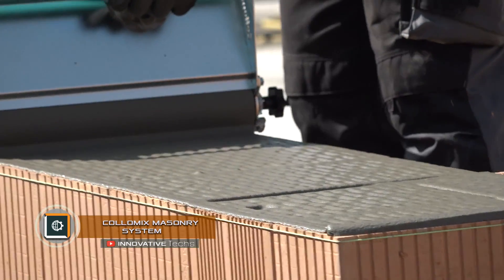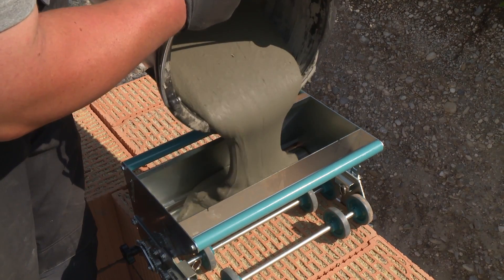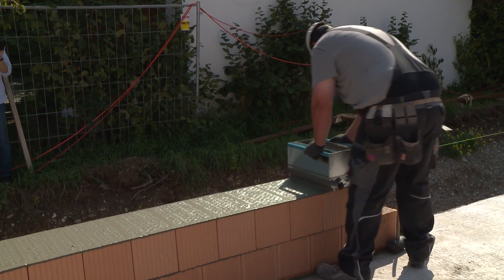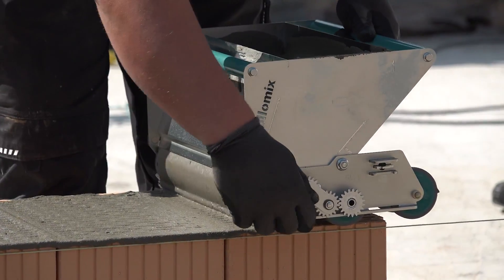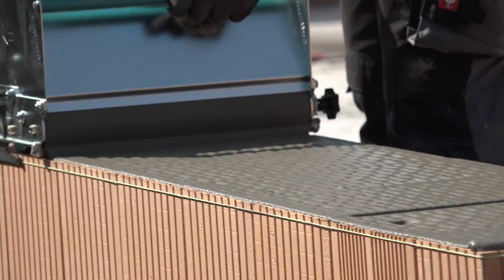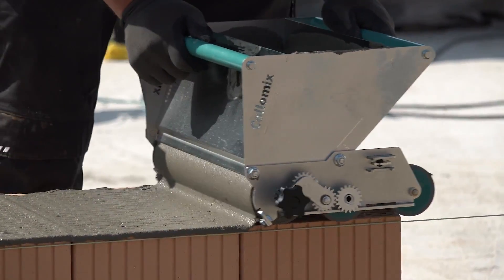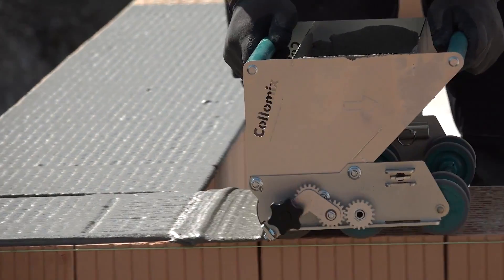Colomix Masonry System. Colomix GmbH is known for producing the best construction equipment for mixing a variety of construction mortars. The next logical step was the creation of a system for rapid application of mortar in the laying of wall block material. Using the usual trowel, it is impossible to apply a uniform layer of mortar in one motion. Colomix Masonry System is a compact mechanical aggregate capable of covering the surface of a several-feet-long wall with an ideally smooth layer of mortar in just one motion.